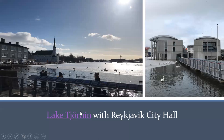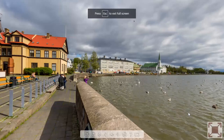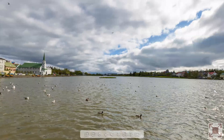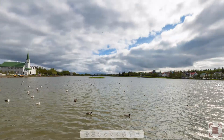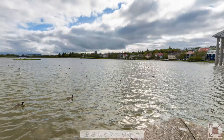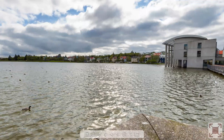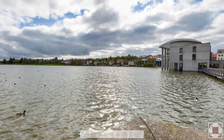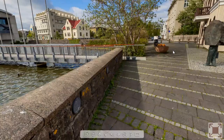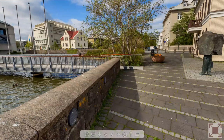Let's have a look at a 360 view of Lake Tjörnin — this was during the summer. Here we are looking at the lake. There are some homes along one side, not far from Reykjavik City Hall. These homes are for more well-to-do people. If you walk down the street on the other side, you'll get to the Icelandic parliament.